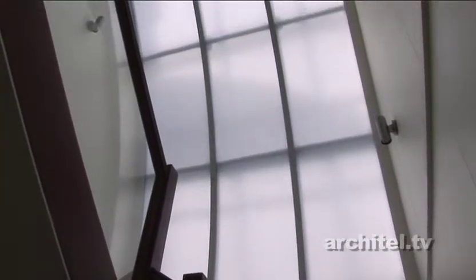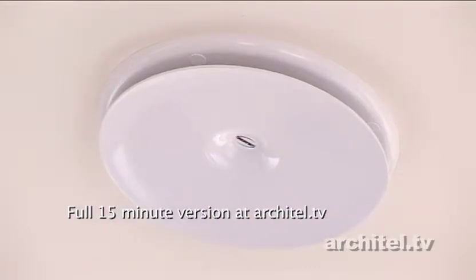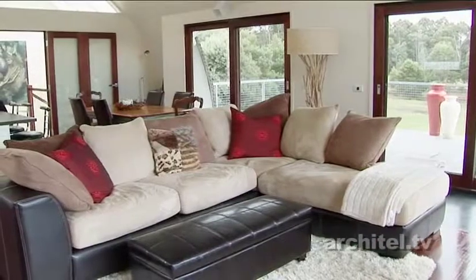Air is drawn in through the solar collector at low level, where fresh air is drawn up through a series of expanded mesh shutters that superheat it. It's taken up to the ceiling where it's extracted through a heat recovery ventilation system. The air is then filtered and redistributed around the house on both the first and lower floor. This is thermostatically controlled so you can set it to the desired temperature.